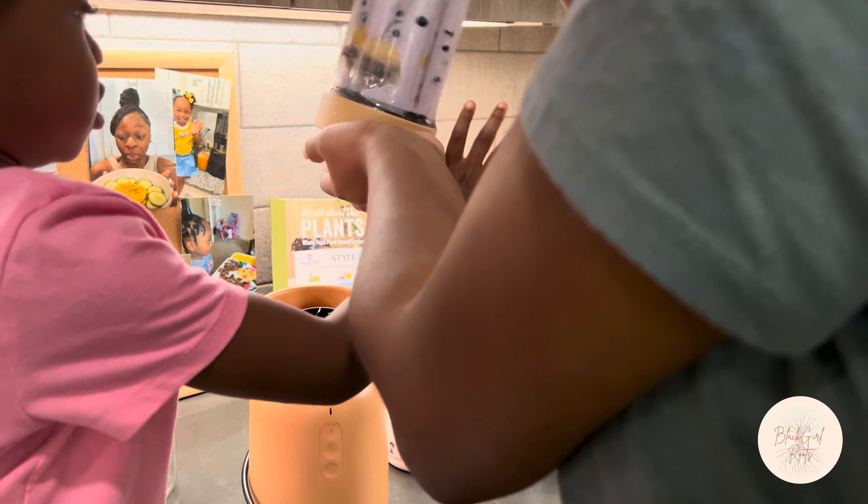For the second part of the smoothie, the leave-in detangler has kiwi oil, so I used some kiwi in this part. It has a base of strawberries, and I'm adding kiwi, banana, dates for sweetness, and coconut milk. I even decorated the sides of the glass with a little bit of coconut cream. Here's the final version of the smoothie — I just alternate back and forth with the two types. At the end, I topped it with some more mango and kiwi. I let Maddie enjoy the smoothie before we get to styling her hair.